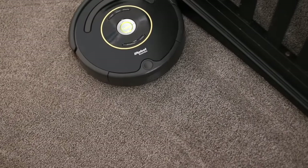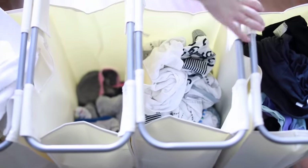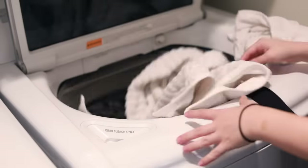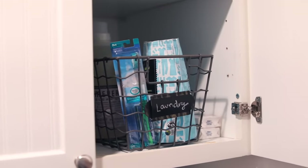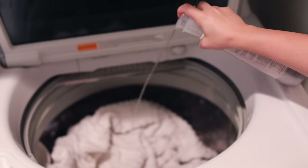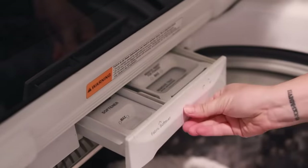Laundry is another big one. I do at least a load every three days on average, sometimes a few loads once a week — it just depends. I have this laundry divider and I'll go room to room to each of the hampers and divide the laundry. Right now I'm using the Method concentrate laundry detergent — just five pumps — and also the Mrs. Meyers fabric softener. I usually use the fabric softener on towels so they're nice and soft, but not necessarily on clothes.